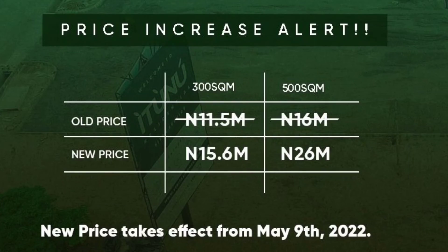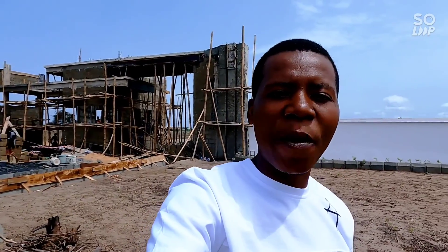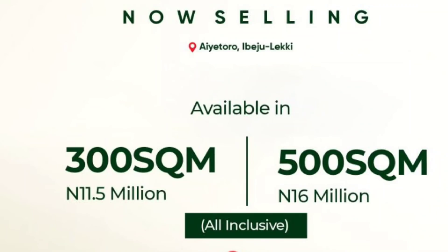Very soon — maybe next month — the price of Itunu Residential will be going up. Up to 10 million naira will be added to the price. As a smart investor who wants their property to appreciate, this is the right time to key in. We are still selling Itunu Residential on pre-launch offer and have not yet done the first price increase.